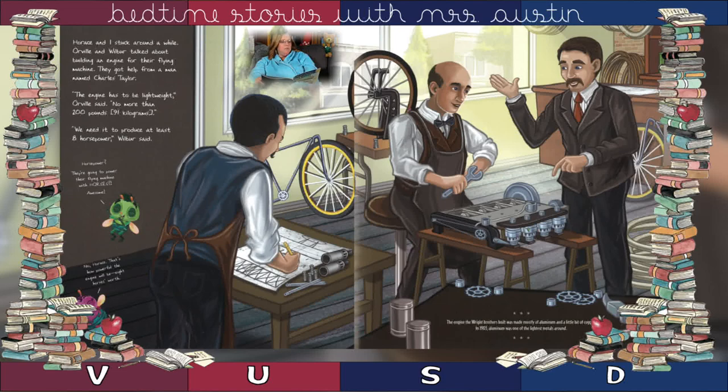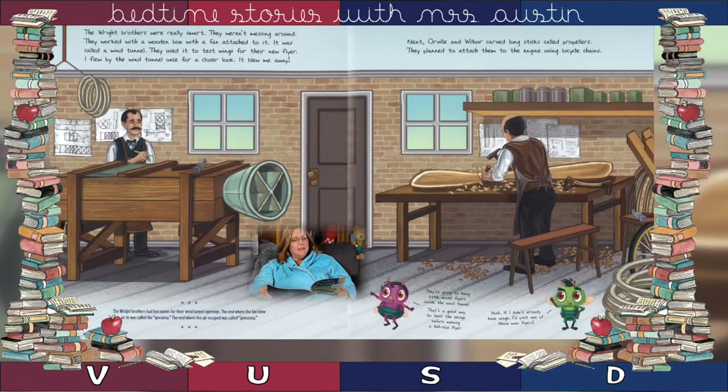Horace and I stuck around a while. Orville and Wilbur talked about building an engine for their flying machine. They got help from a man named Charles Taylor. "The engine has to be lightweight," Orville said. "No more than 200 pounds. We needed to produce at least eight horsepower," Wilbur said. The Wright Brothers were really smart — they weren't messing around. They worked with a wooden box with a fan attached to it, called a wind tunnel. They used it to test wings for their new flyer.